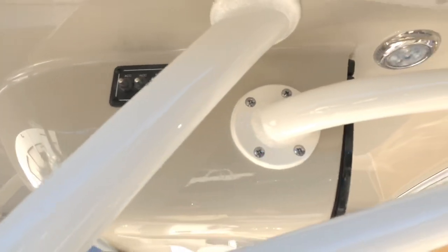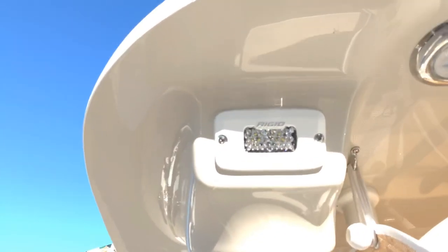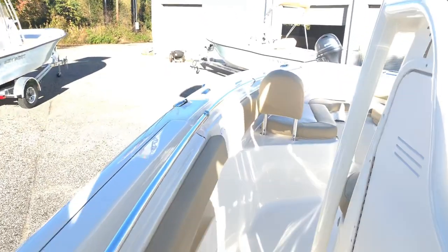Nice key box on the hard top. Switches on the hard top — looks like those are two or three color LEDs. Rocket launchers — rod holders all over this thing. High-end rigid LED spreaders. I wonder why this is the most popular boat in their lineup right now.